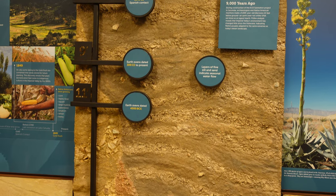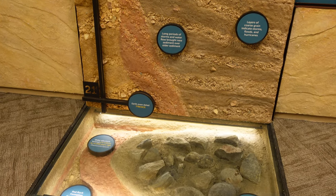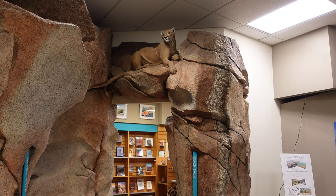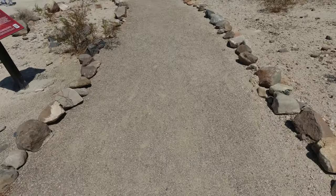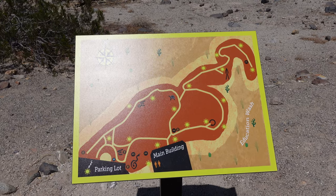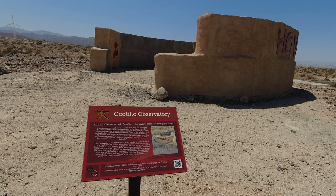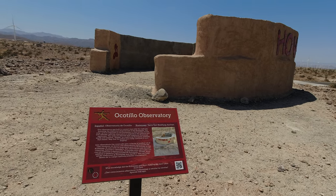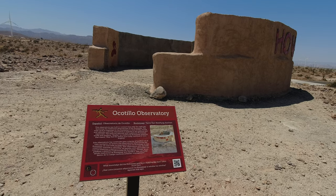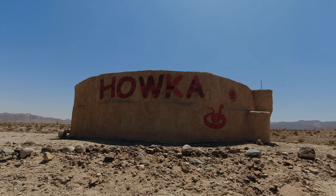The museum is small, but it is jam-packed with info. The thing we probably liked best at the museum was the outside walking trail. The walking trail isn't very long, it's easy to follow, and there is a lot to see on it. It was great that everything on the trail had a sign, and most of the signs had a ton of information on them, such as the sign at this large Kumeyaay Observatory.